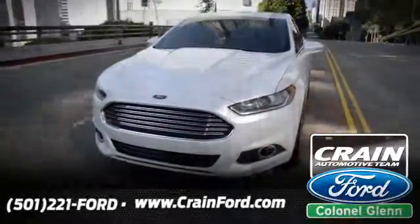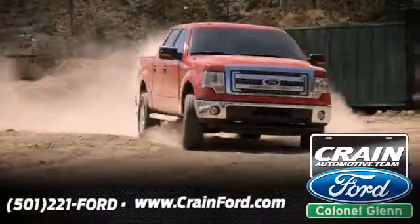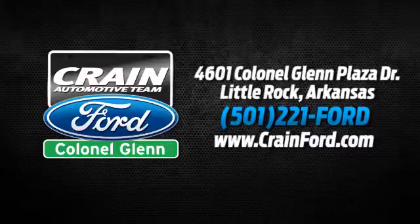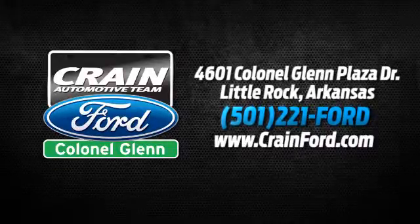Crane Ford Colonel Glenn, we look forward to meeting all your automotive needs. We're conveniently located at 4601 Colonial Glenn Plaza Drive in Little Rock, Arkansas.